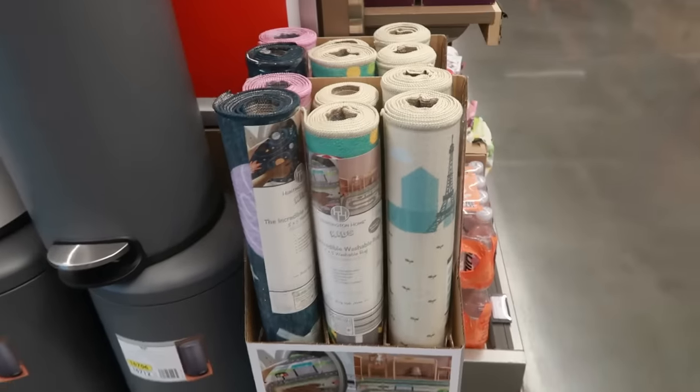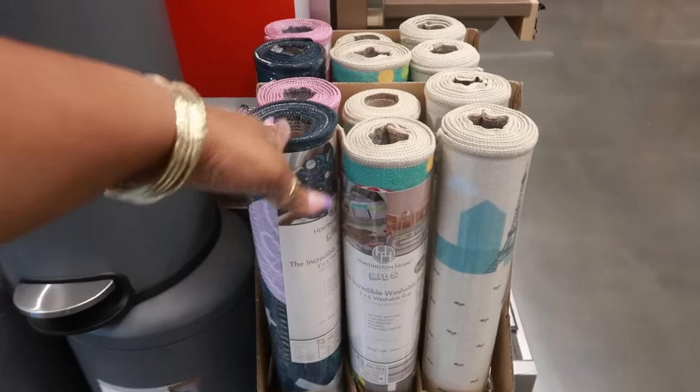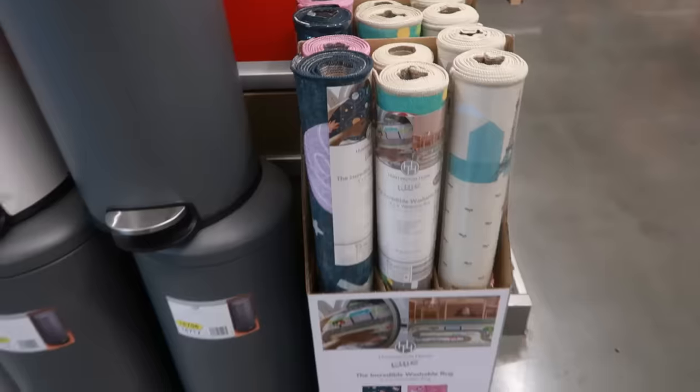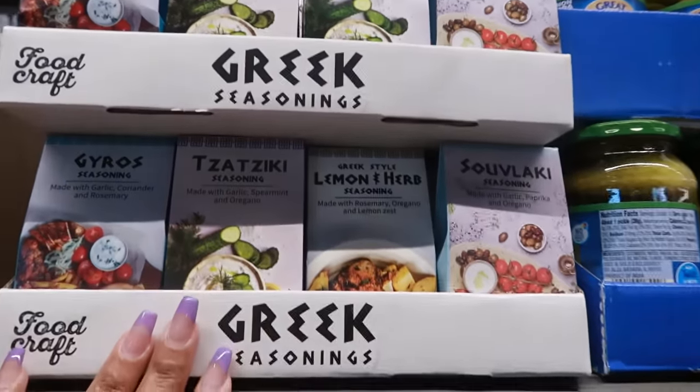They also have washable rugs for kids over here — those are always cool. I used to always have the racetrack one for my boys when they were younger and they'd put their Hot Wheels cars on there. The best thing about these is they're washable. Those are $20.